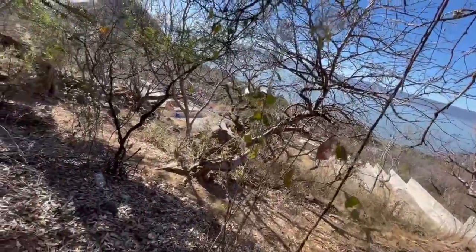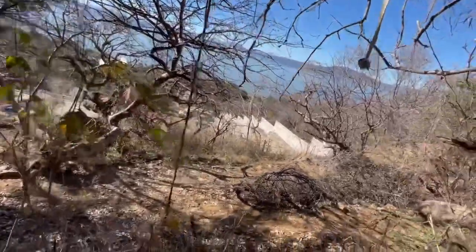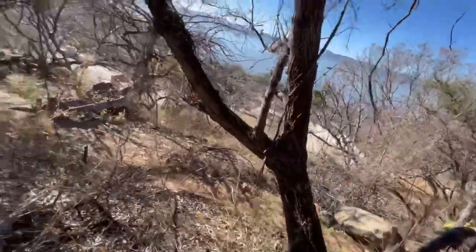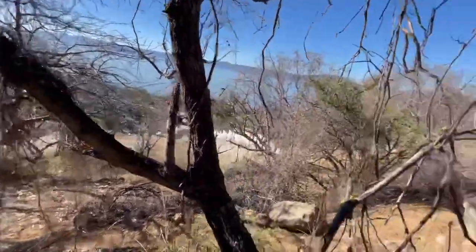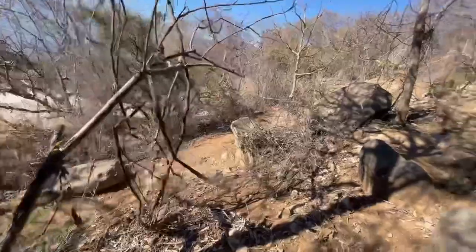They're building a house right down there. They've got a permit, but they need to build a wall around this side because it's just a sheer cliff.